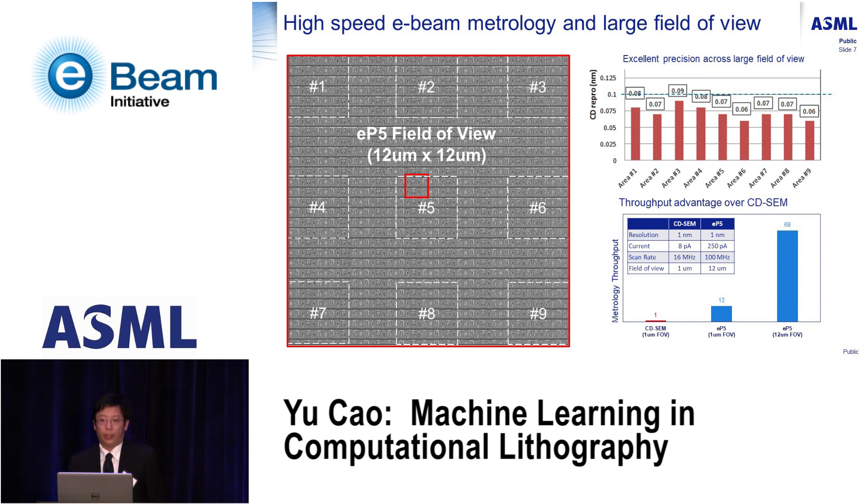A good data source is e-beam metrology. Traditional CD-SEM has a one-by-one micron square field of view, whereas the fast e-beam from HMI or Hermes Microvision has a 12-by-12 micron field of view — much larger — and also provides a throughput advantage. Comparing the area throughput of a traditional CD-SEM versus the EP5 with small and large fields of view, the EP5 precision is sufficient for metrology purposes.